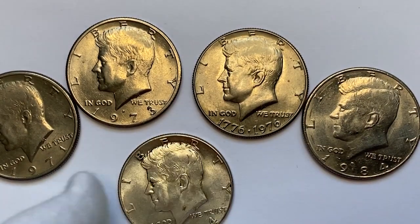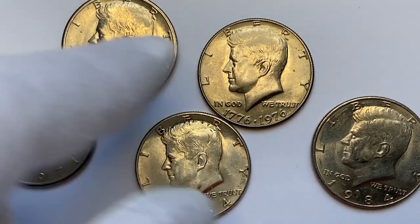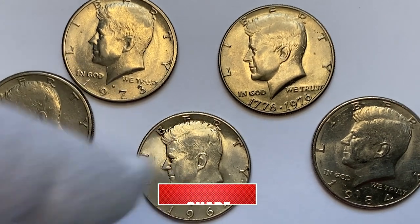How is it going guys? In this episode I'm going to show you my Kennedy half dollars with copper nickel clad and silver content. Coins are in various conditions but mostly display nice preservation and silver or nickel gray reflectivity.